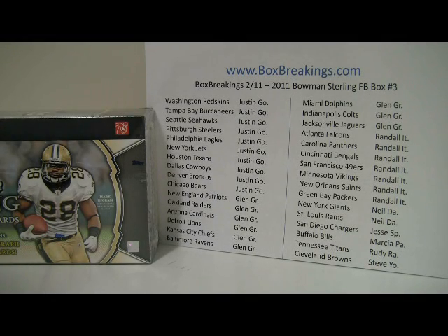Hey everyone, this is Al from BoxBreakings.com. Happy Saturday to you. I hope your Saturday was fun and relaxing. Hopefully we make it that much better with some nice pulls from the 2011 Bowman Sterling Football Box Break. This is number 3. Number 4 is posted right now and it's starting to go already. Coming down in pricing, so maybe we will since it is getting a little bit cheaper. We'll adjust the teams accordingly with the price falling.